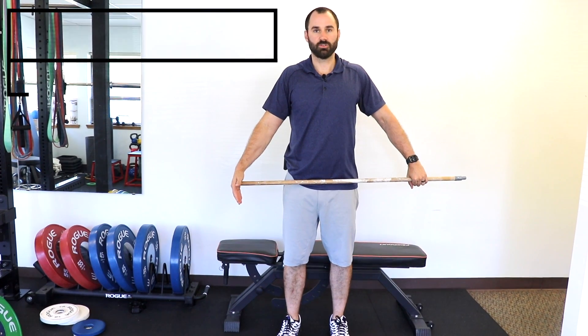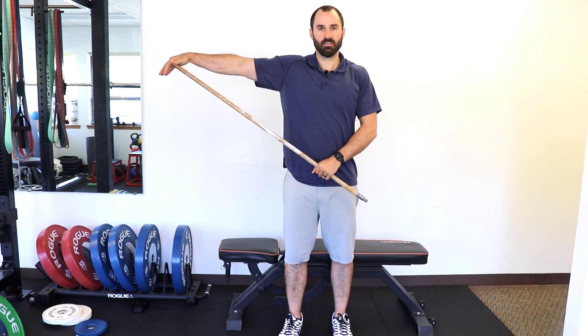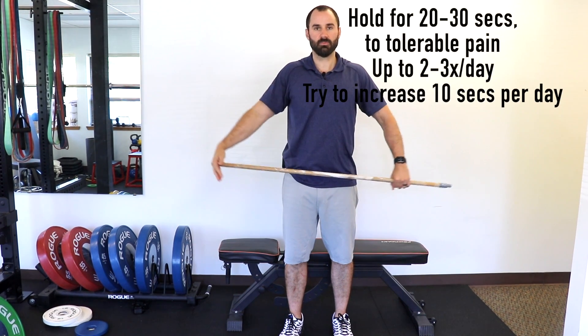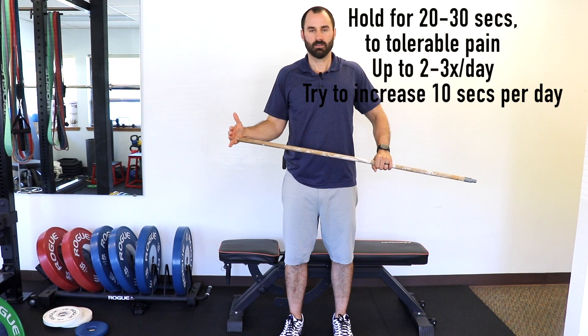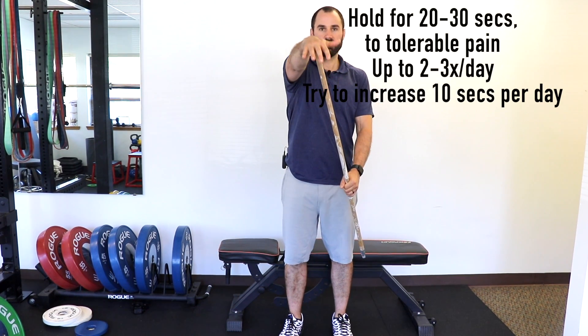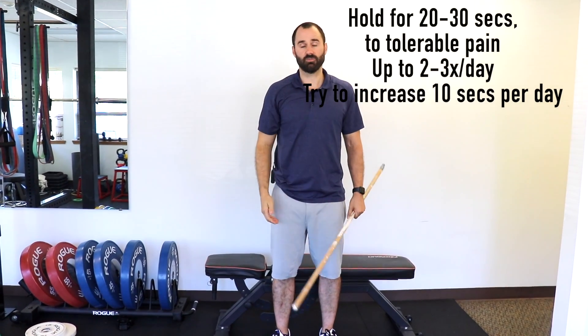Another option is to use a dowel and press your shoulder out into lateral abduction as far as you can, holding for about 20 to 30 seconds, trying to increase over time. You can also do external rotation or flexion with the dowel. It may be smart to experiment with different techniques and see what seems to help increase your range of motion the best.